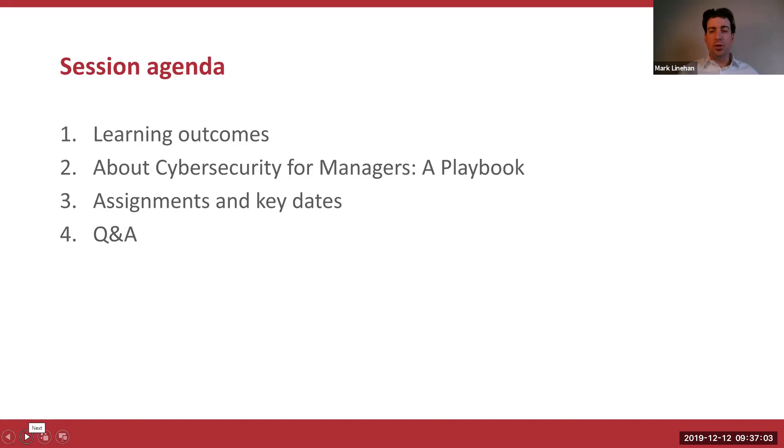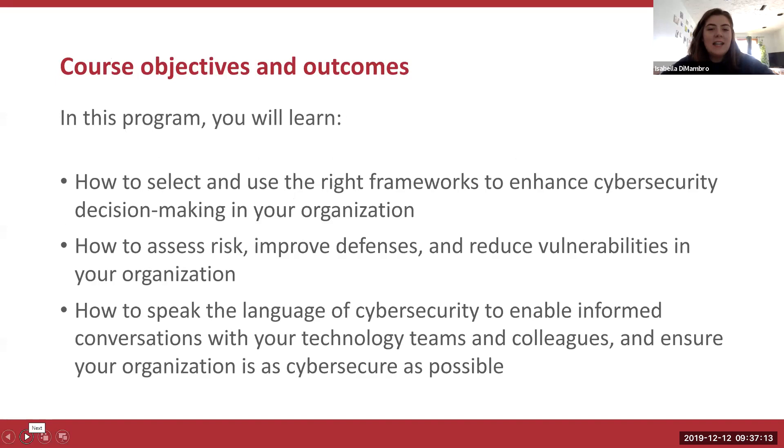I'm going to turn things over to Isabella, and she's going to tell us a little bit more about MIT Sloan. After you've successfully completed the program, you'll be able to select and use the right frameworks to enhance cybersecurity decision-making in your organization and your personal life. You'll be able to assess risk, improve defenses, and reduce vulnerabilities. And you'll be able to speak the language of cybersecurity to enable informed conversations with your technology teams and colleagues.